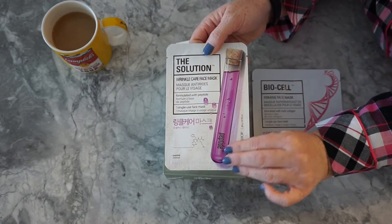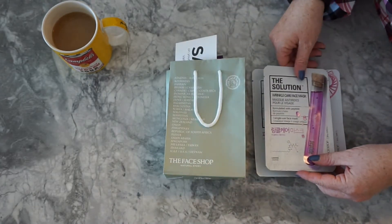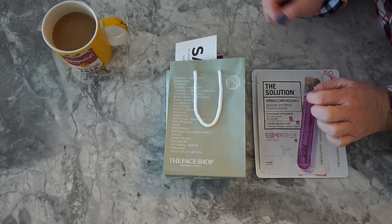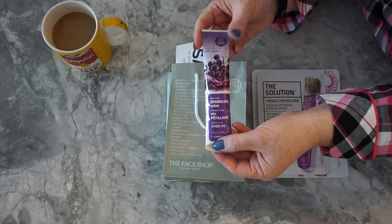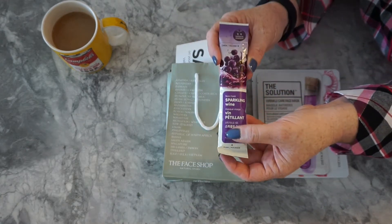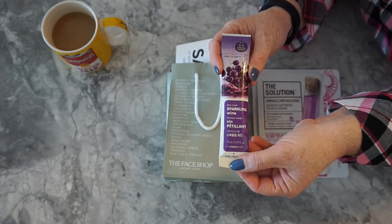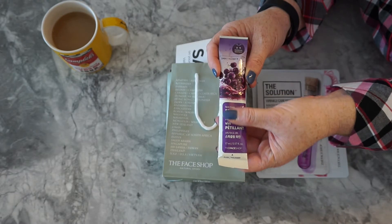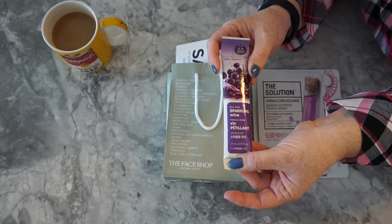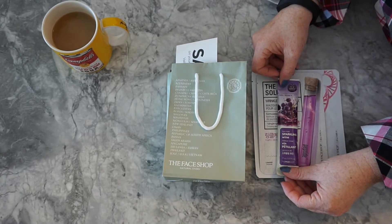They also had a lot of different sales going on at the store, especially because it was after Christmas. The third mask that I picked out was just something that looked kind of fun — it was a sparkling wine face mask, and it was supposed to be hydrating. Who doesn't want sparkling wine on their face, right? So that was the third one that I picked up.